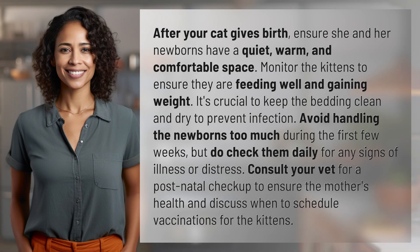After your cat gives birth, ensure she and her newborns have a quiet, warm, and comfortable space. Monitor the kittens to ensure they are feeding well and gaining weight. It's crucial to keep the bedding clean and dry to prevent infection.